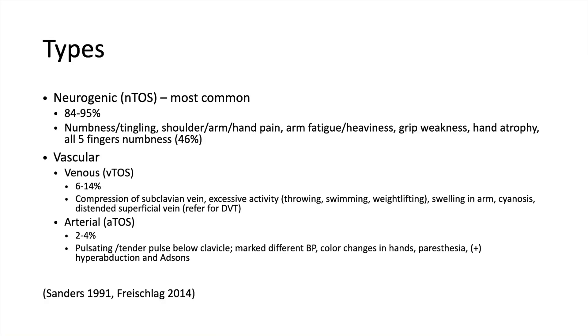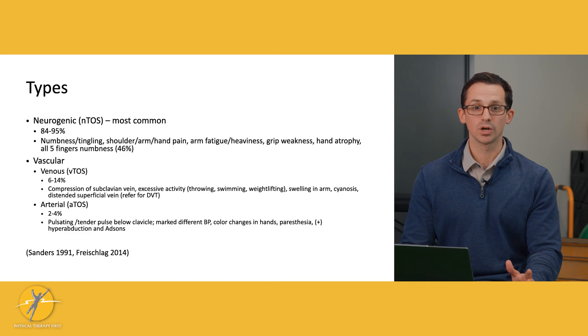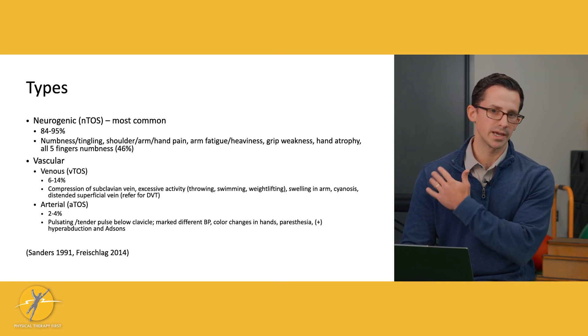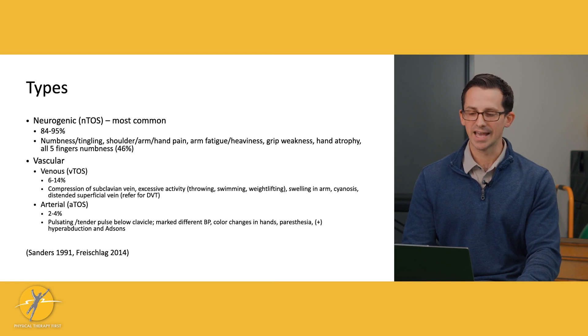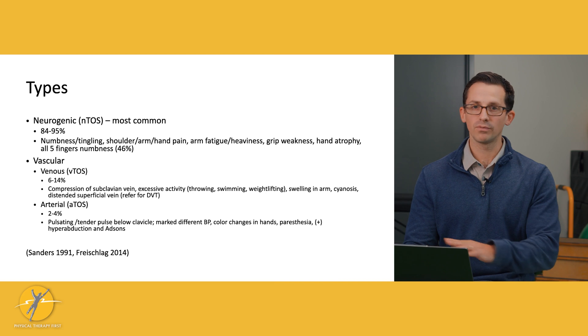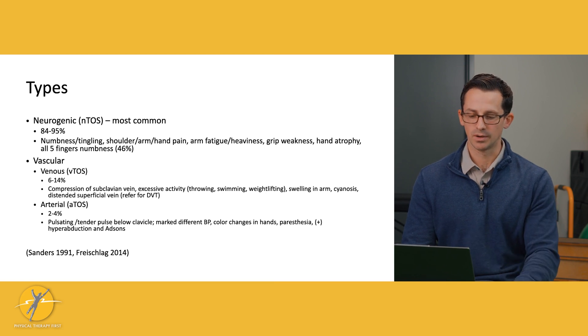There are different types of TOS: neurogenic and vascular. Neurogenic, or NTOS, is clearly the most common — this is when the nerves get compressed and compromised, accounting for 84 to 95% of cases. Symptoms include numbness, tingling, pain down the arm, arm fatigue, heaviness, weakness with grip, and all five fingers can become numb.